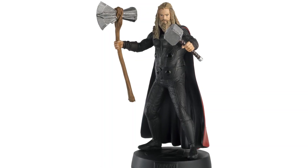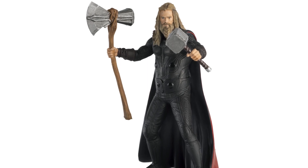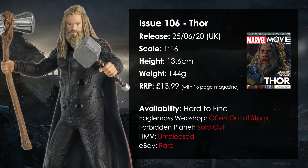Hello everyone, MMCfan here and welcome to another Marvel Movie Collection figurine review. Today we're taking a look back at one of the more popular and hard to find issues of the collection, which is issue 106 Thor. The character is Thor in his final battle look from Avengers Endgame. It's issue 106, released on the 25th of June 2020 originally. It's in 1:16 scale, 13.6cm tall, weighs 144 grams, and the price when it originally came out was $13.99. It comes with the usual 16-page magazine.